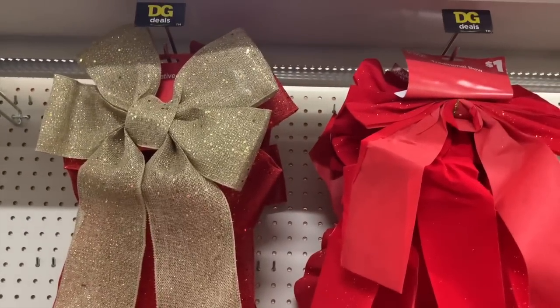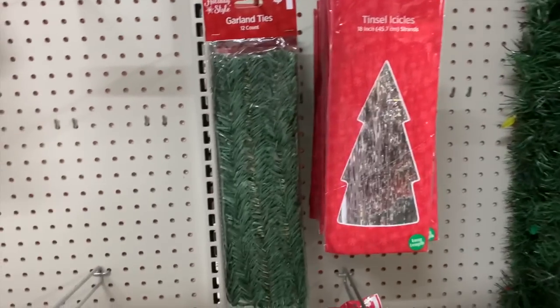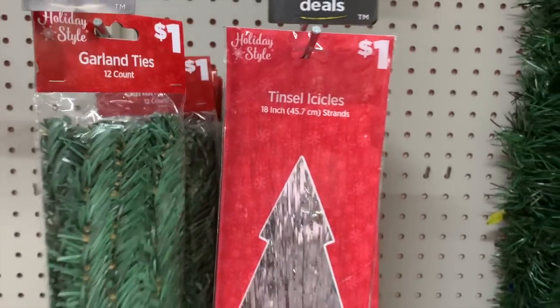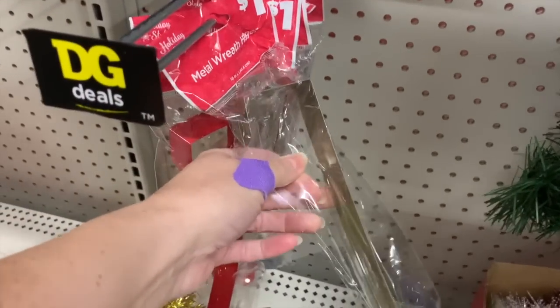We have some big bows up here. These are also a dollar. I'm pretty sure there's going to be more on the other side. Garland ties and icicles, and a metal wreath hanger for a dollar.